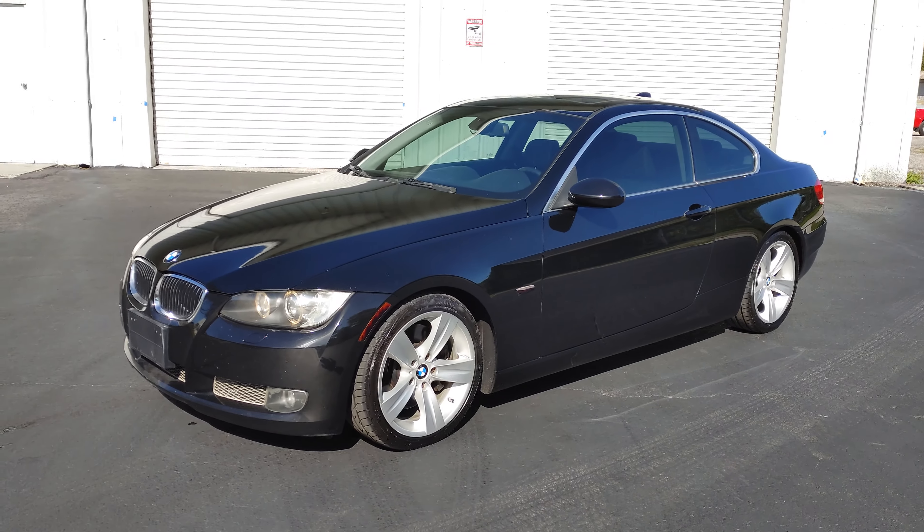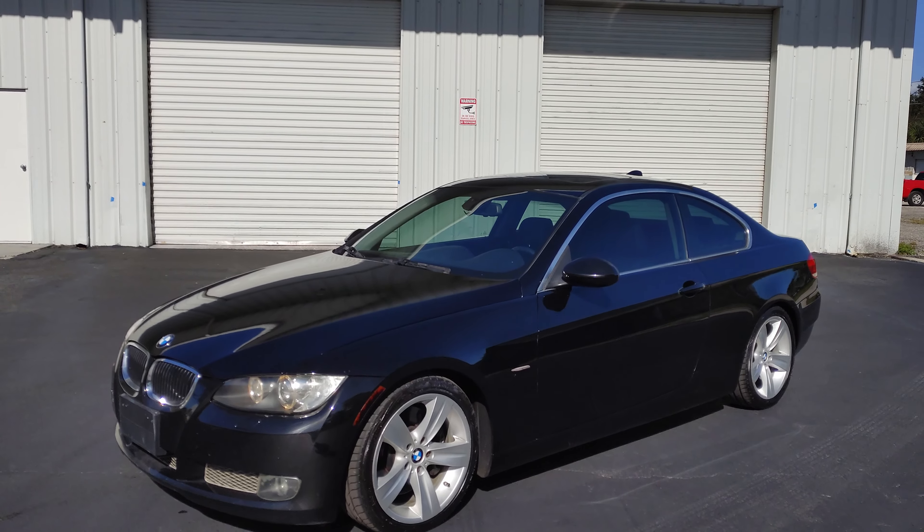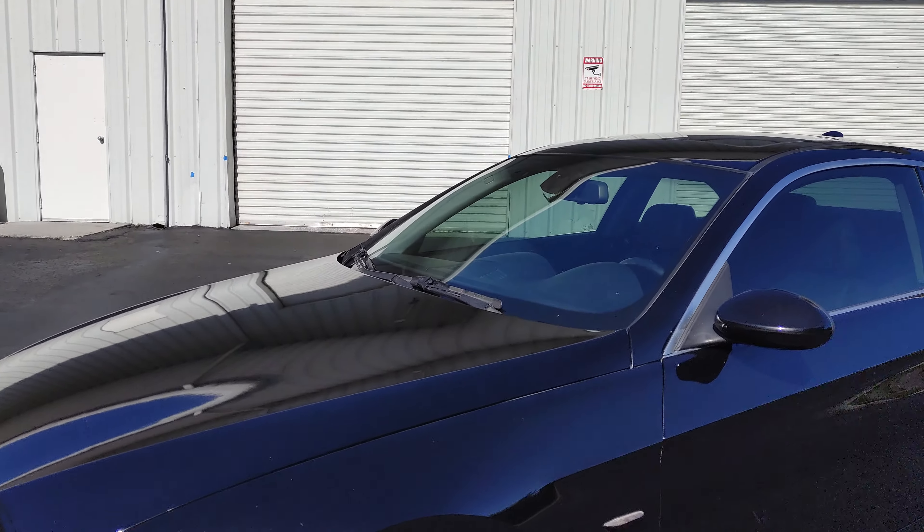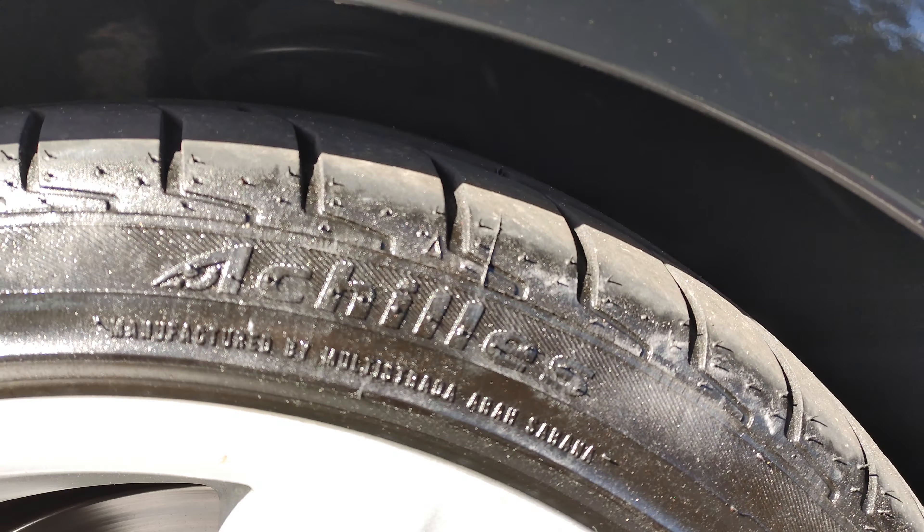Arca Motors here on our 2007 BMW 335i. We're going to do a quick video walk around of this vehicle and show you everything that this car has.